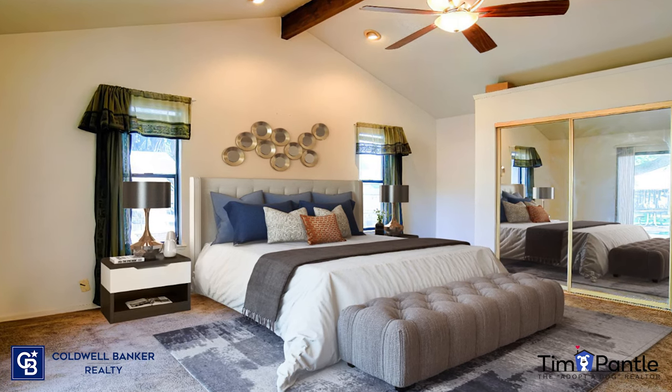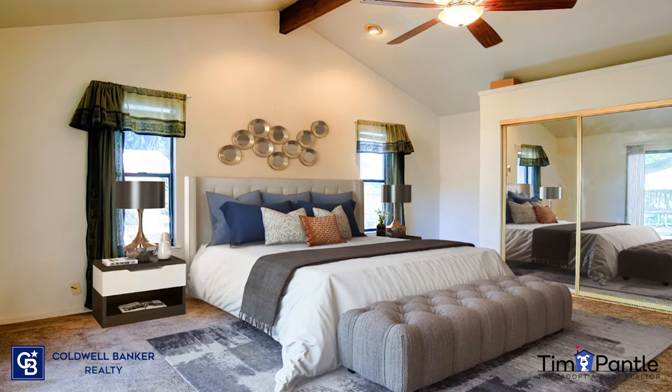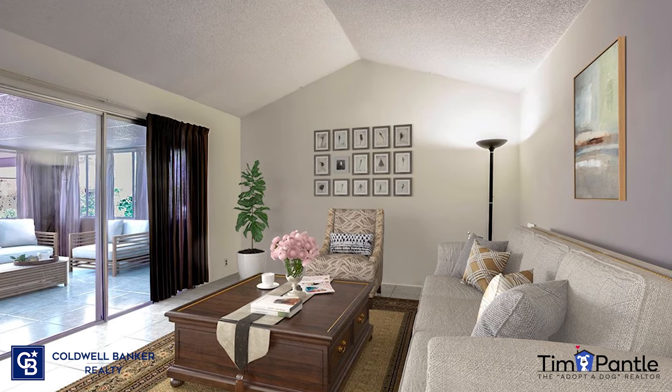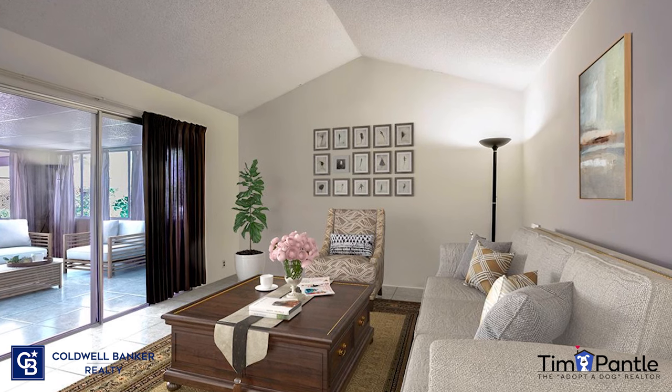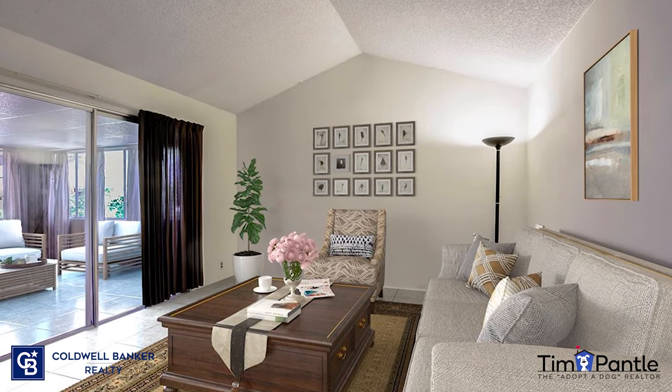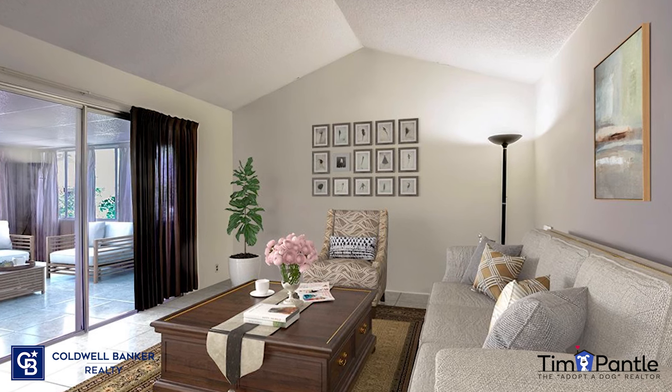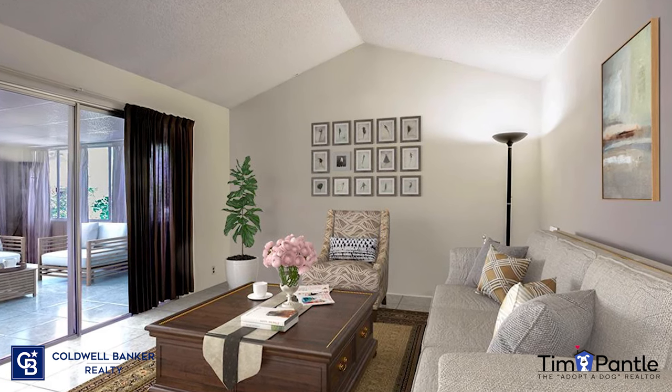They even put the reflection of the bed in the mirror. Here's a family room from a home in Fair Oaks that was all white. And the after. Any potential buyer can now easily see how this room could be used. Also, look through the sliding glass door — the staging company even added furniture in the sunroom.